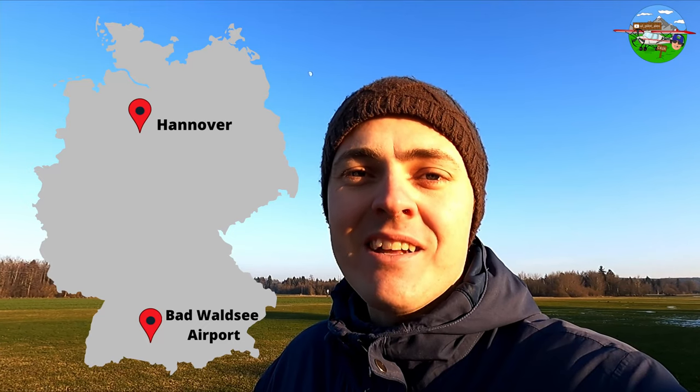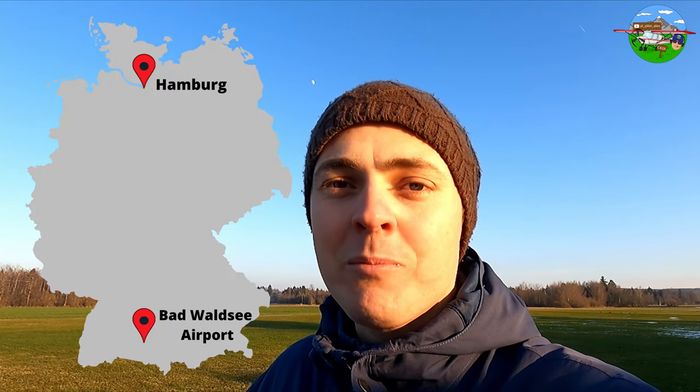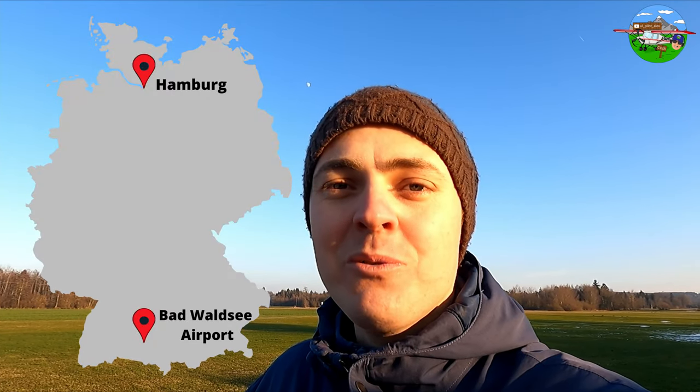With those 50 litres we fly approximately three and a half hours with reserve and can cover around 500 km — roughly the distance from here near Bad Waldsee to Hannover. It's important to me that we're always legal. With a heavier passenger, we simply take less fuel and do shorter flights of one and a half to two hours. Fully tanked, we have a range of 700 km, which would bring us from here to Hamburg — about five hours flying, but honestly, after three hours in the C42 it stops being fun.